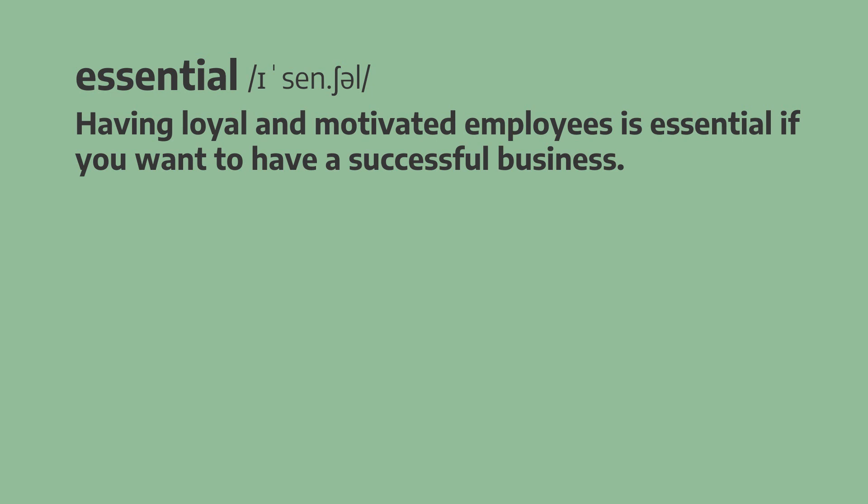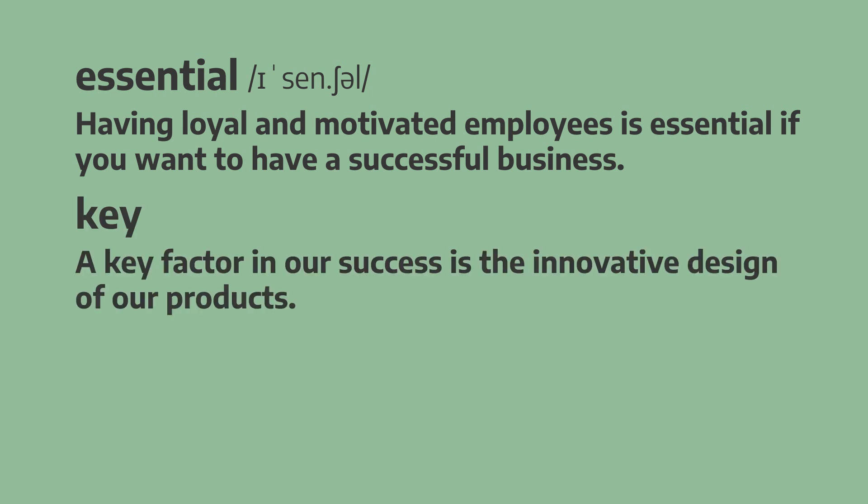Up next, we have key. A key factor in our success is the innovative design of our products. A key factor in our success is the innovative design of our products.